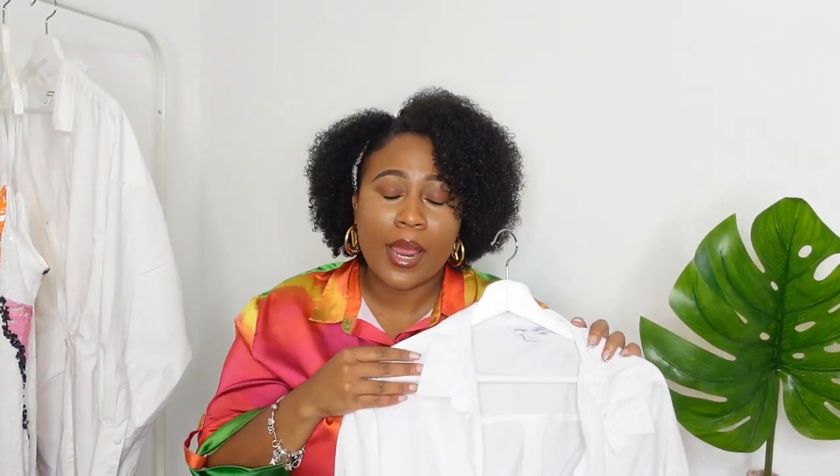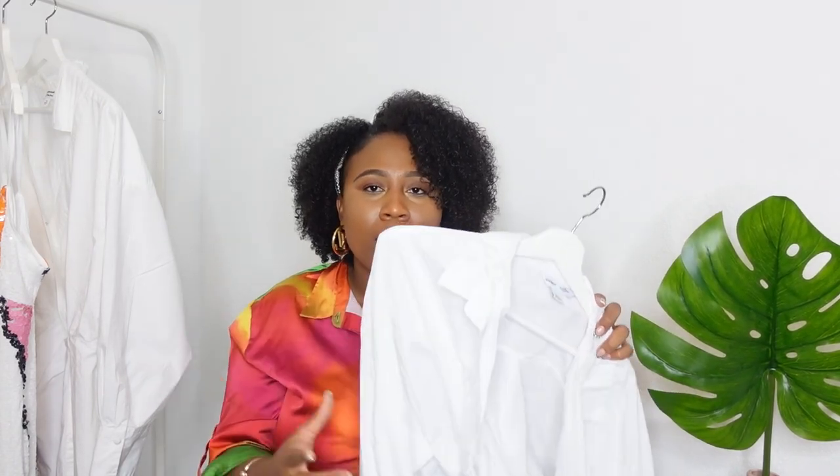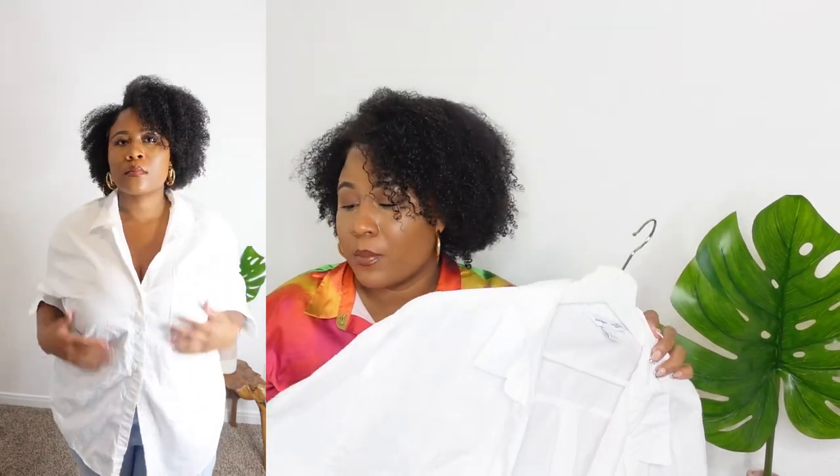The next two items are from Old Navy — I haven't shopped there in years, but my friend wanted to go so I picked up some staples. I got a white linen button-down, something I buy every year — I normally get it from H&M but couldn't find the one I always get, so when I saw this one at Old Navy I grabbed it. I've already worn it to the pool and as a regular shirt. The quality is really good and it washes well — it's a staple everyone needs.